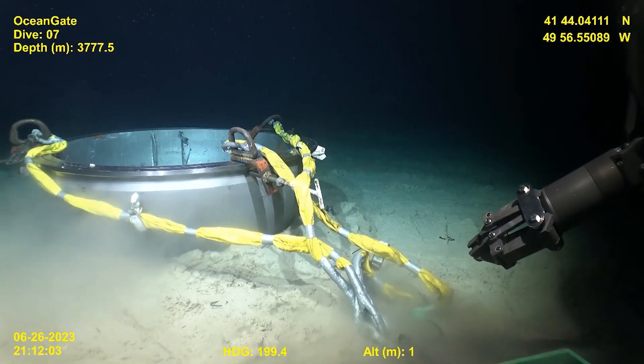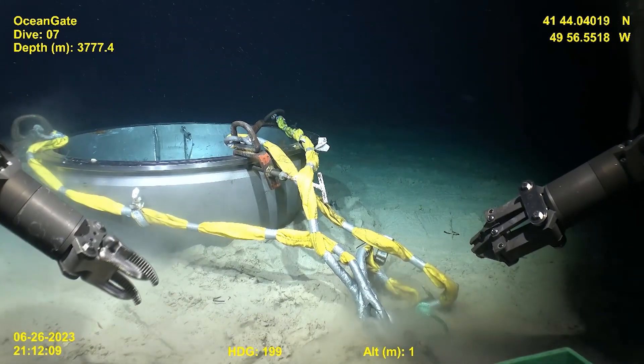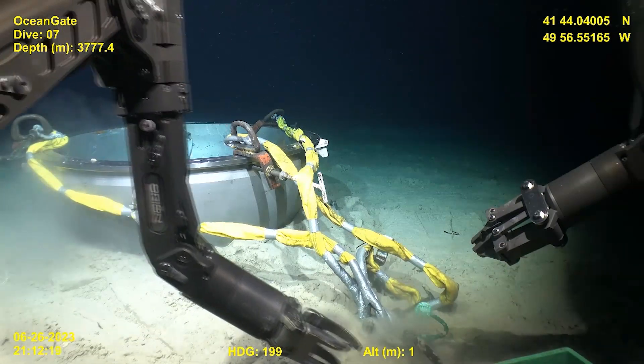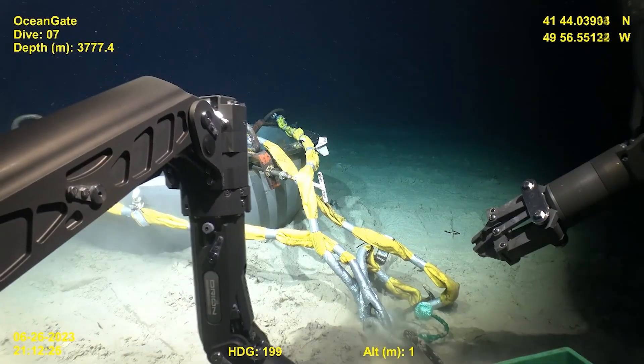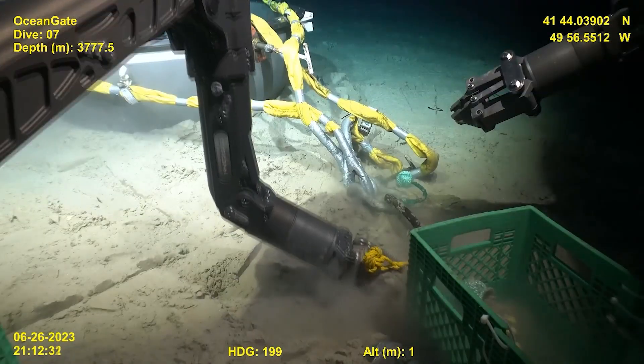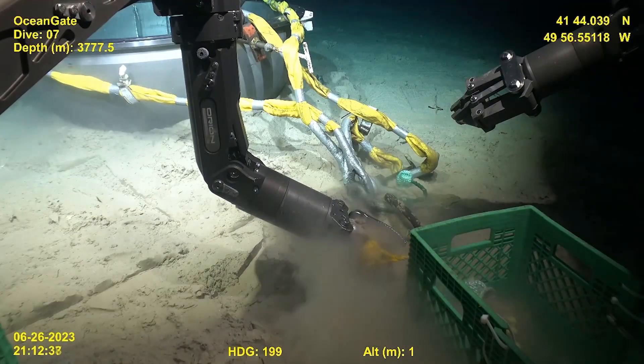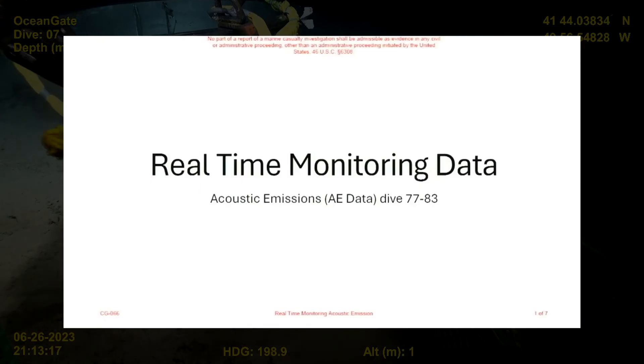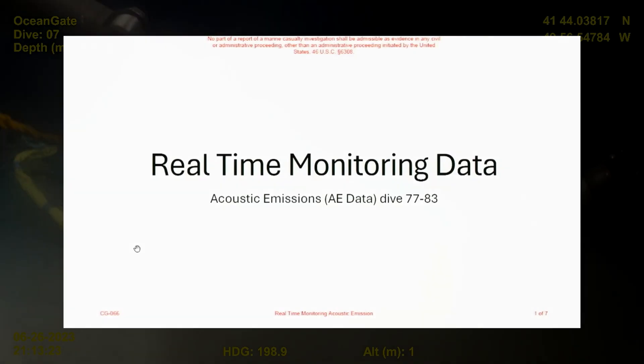As I was compiling various files from the US Coast Guard's website in order to make my next documentation video, I came across this particular document. As my coverage of the Titan tragedy is being produced in a relatively linear way, it seemed that now would be a good time to cover it, as it also ties in with the next testimony video — that being of Phil Brooks, former OceanGate Engineering Director. Mr. Brooks' testimony speaks at length about the real-time monitoring system, so I'm not going to go into great detail about that section of this document, but it will be included in a future documentation video.